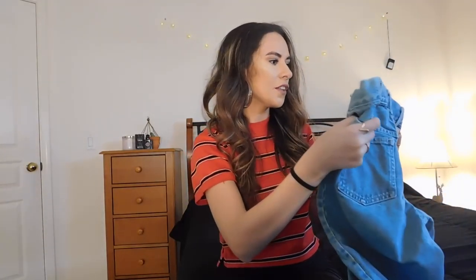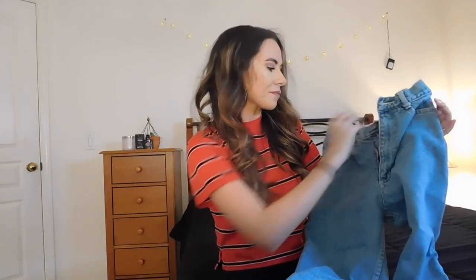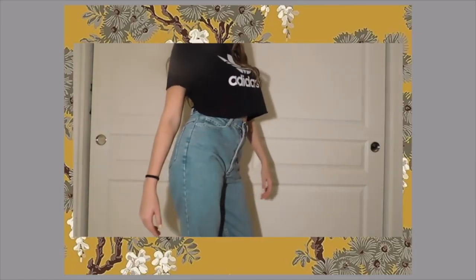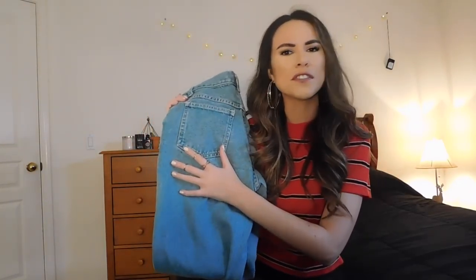I also picked up another pair of jeans — these really nice mom jeans. In this lighting you might not be able to tell, but they're this bluish-green wash. They're just such nice mom jeans — they don't fit my thighs very well so I might cut them into shorts, but they fit my waist and butt perfectly. They're from the brand Mixed Blues — I wonder if they're from a boutique. They're obviously high-waisted and just a really pretty, different color.